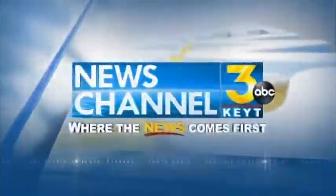KEYT News Channel 3, where the news comes first. Good evening to you. I'm John Palminteri. Beth and CJ have the night off. Top national firefighting officials have arrived to deal with the Ray Fire in the San Ynez Valley.